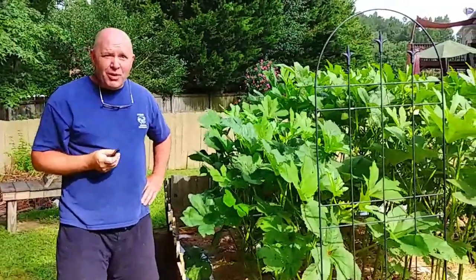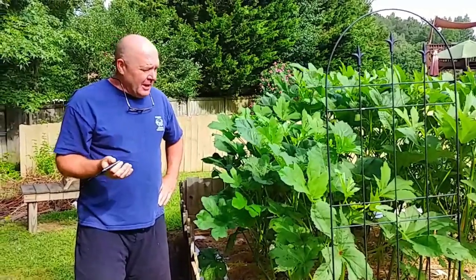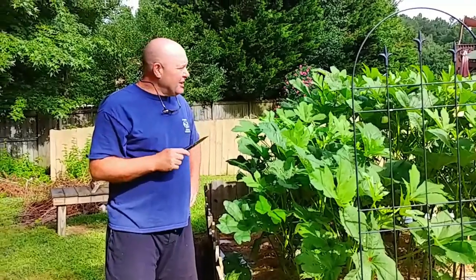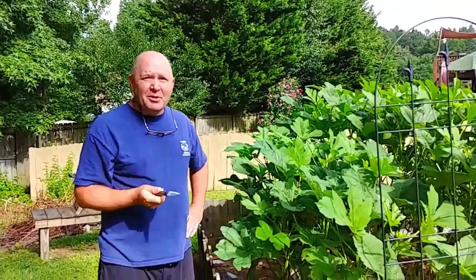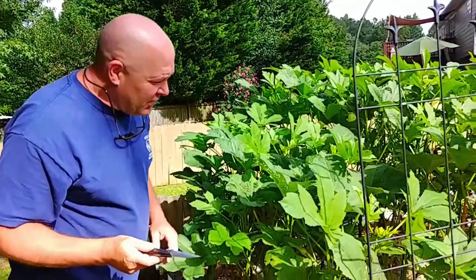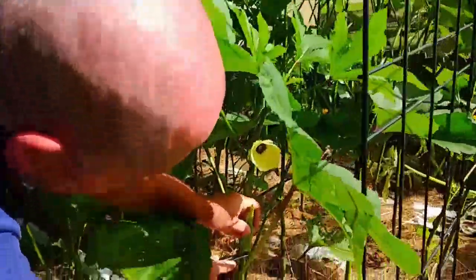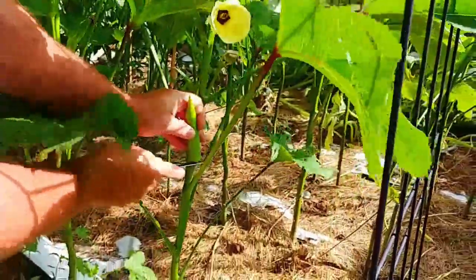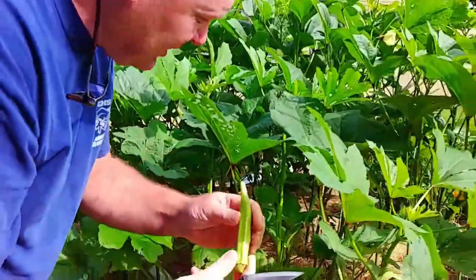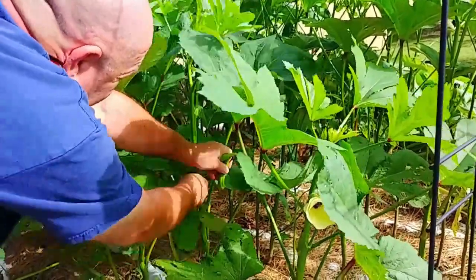Okra is a real hot weather plant — a lot of people up north can't grow it. The other thing about okra is if you grow it, you've got to come out and cut it every two or three days down here. If you don't, they get really big, and we like our okra no bigger than this size — that's usually what we want.